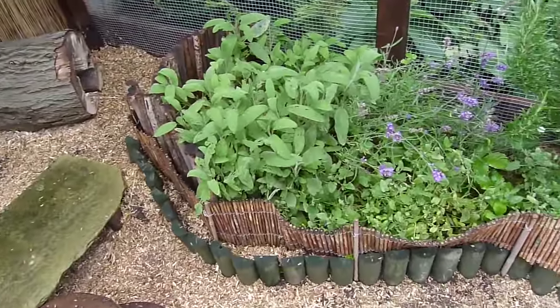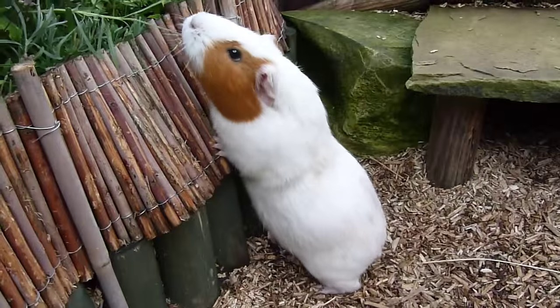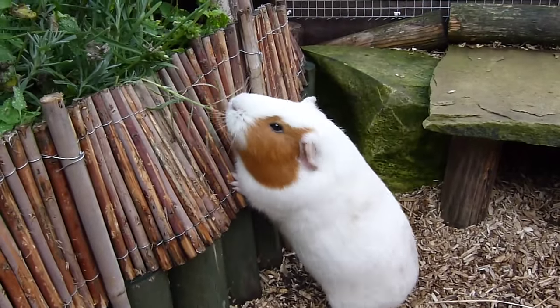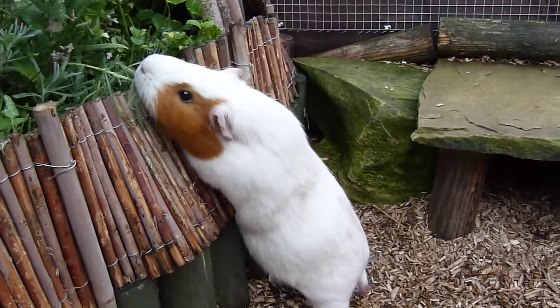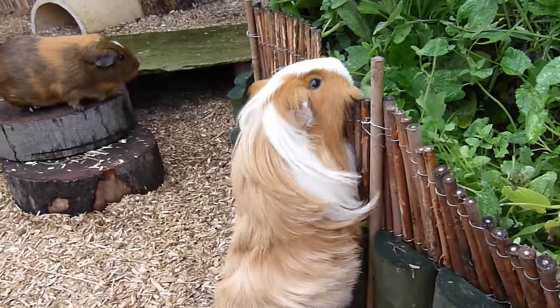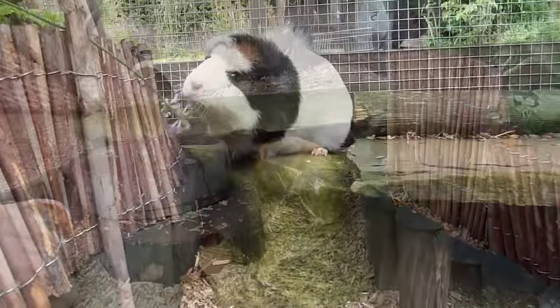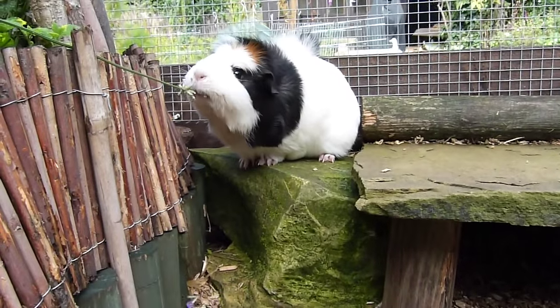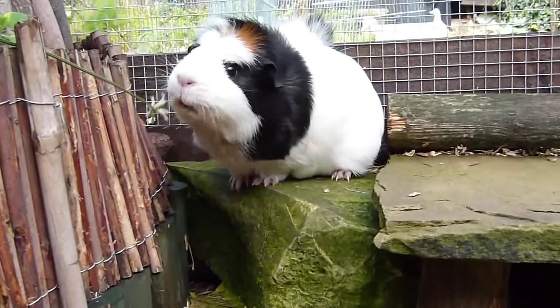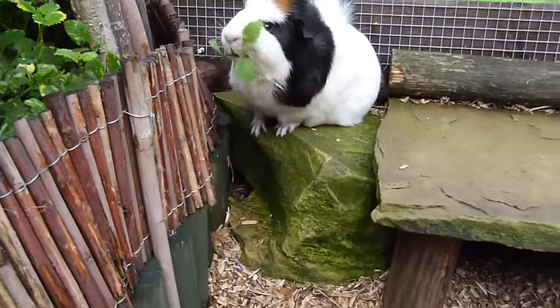In my enclosure I have a herb garden, which is great because it means the guinea pigs can naturally forage for their food and they are working for their food. This encourages natural behaviours and it is great to see them reaching up and nibbling parts of the plants. We have a barrier which goes across the front of the plants to just allow the plants to grow.